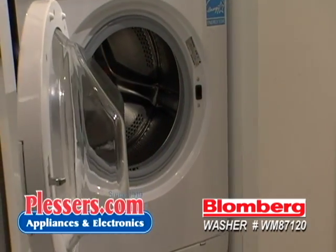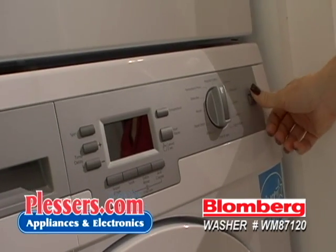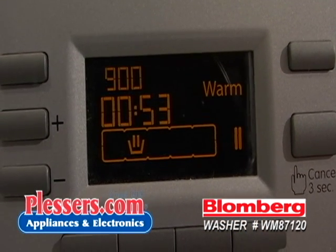Featuring 1200 RPM spin speed, stainless steel drum, internal heater, child lock, 16 program settings, automatic wash and water control, and an LCD electronic display.